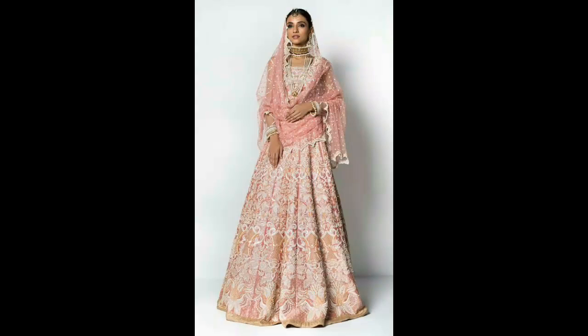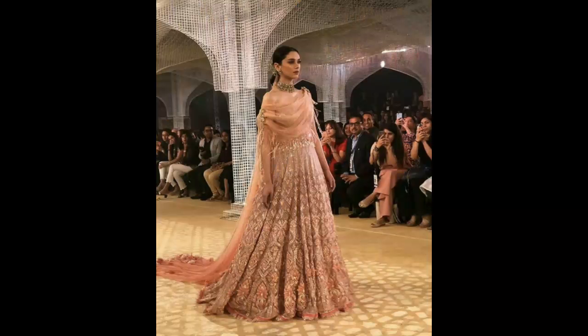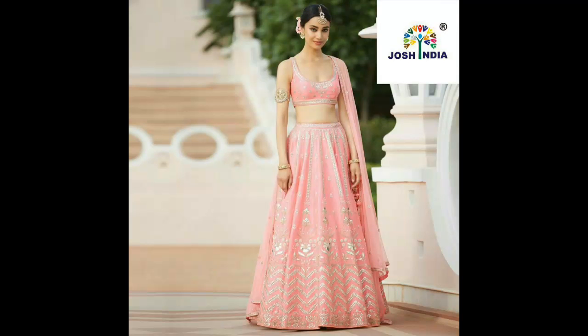If you want to make it in any color and you don't want to make it in pink color, if you want to make it in any color you can. You can make it in your favorite colors, you can make it in those colors or these colors, or you can make it in your own way as well.